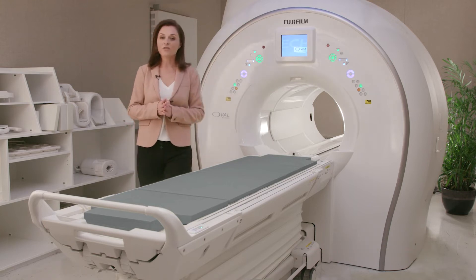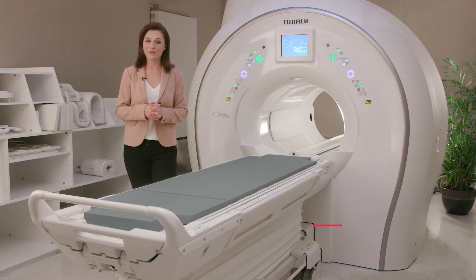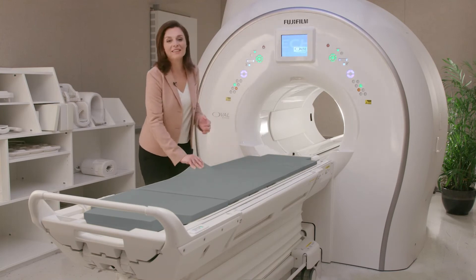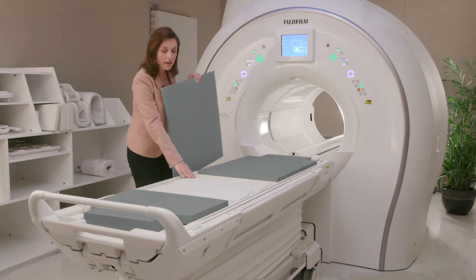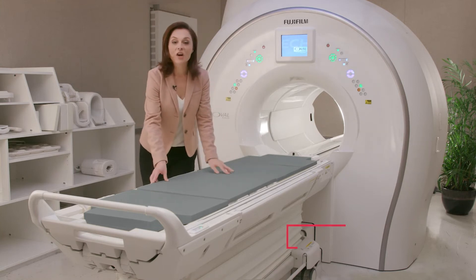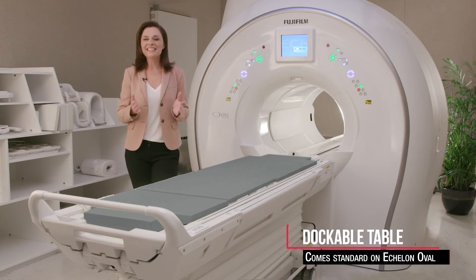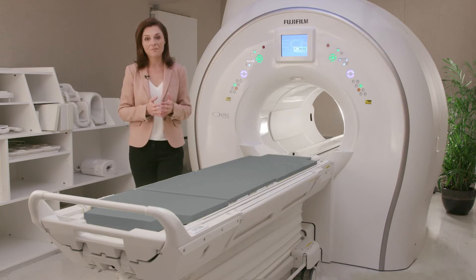The Echelon Oval Synergy Drive features are designed around technologists' needs, workflow, and ease of use. Control panels on both sides of the gantry allow easy and simple access to controls that matter. Workflow coils provide extensive coverage with exceptional results, utilizing an optimal density of coil elements packed into lightweight designs for quick and easy setup. A dockable table comes standard on the Echelon Oval, increasing patient accessibility, and its EasyConnect system and top-tier weight capacity increase throughput and capability.